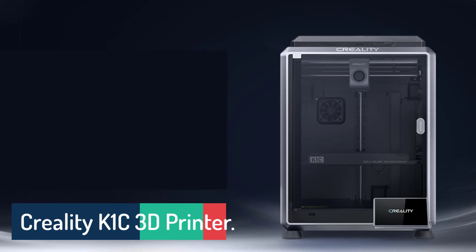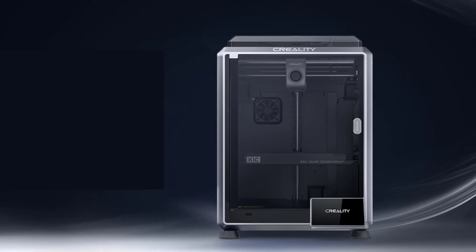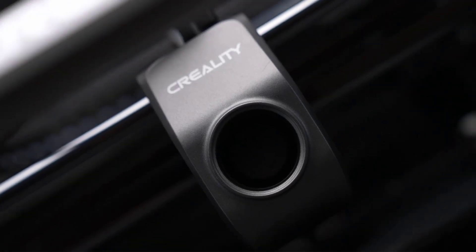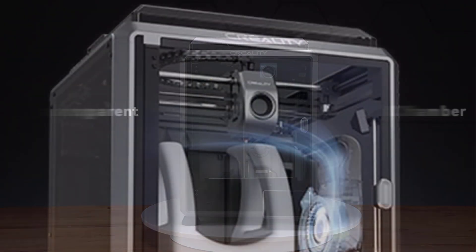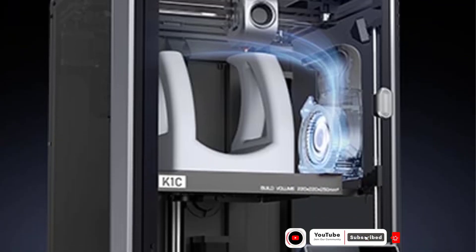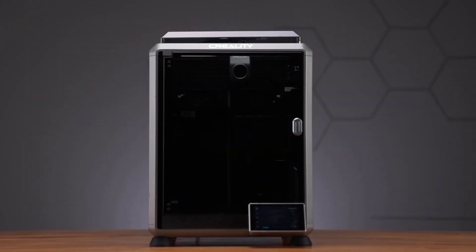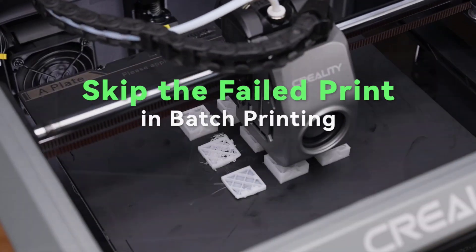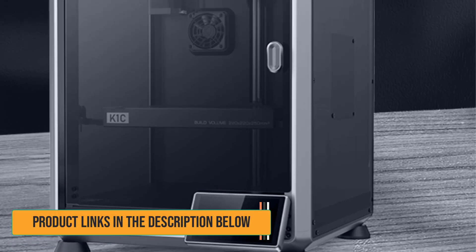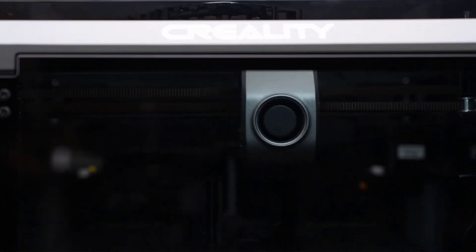Number 3: Creality K1C 3D Printer. The Creality K1C 3D Printer offers unparalleled speed. This cutting-edge technology allows you to produce high-quality models in a fraction of the time, providing an exceptional printing experience. Designed for seamless operation right out of the box, the K1C arrives pre-assembled, tested, and ready for plug-and-play use. With a user-friendly boot-up guide akin to a new smartphone, you can commence printing within just three minutes of unboxing. The auto-calibration features, including Auto-Z Offset, Auto-Leveling, and Auto-Input Shaping test, save you valuable time and eliminate the frustration of manual leveling adjustments.